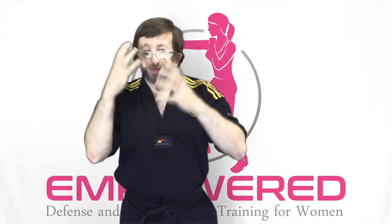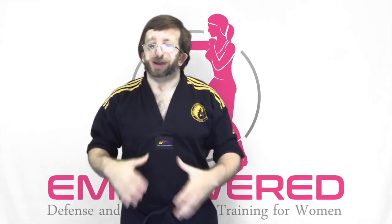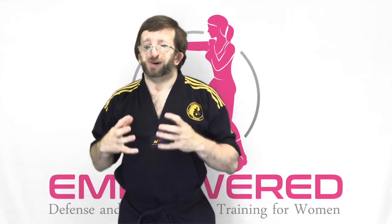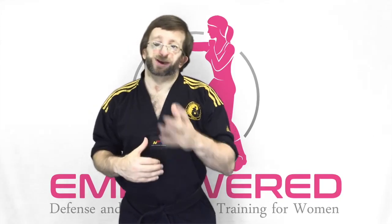You would mainly strike pretty much anywhere in the face, the solar plexus, the groin if you have access to it, and the ribs. Elbow strikes are extremely powerful and are ideal whenever you find yourself extremely close to an assailant or attacker in a very uncomfortable situation.